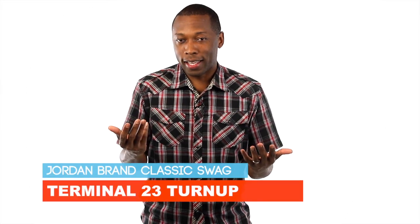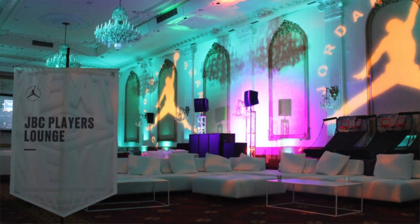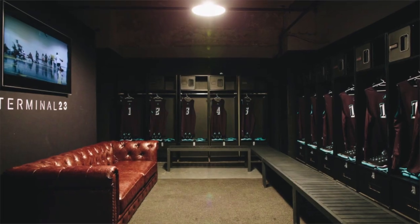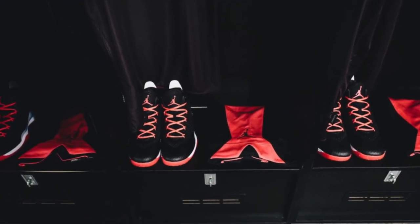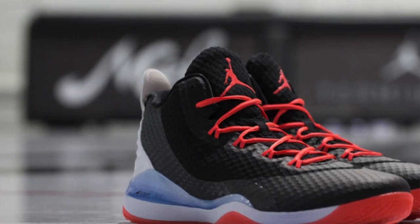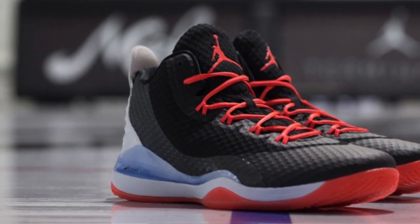They didn't have the Jordan Brand Classic when I was in high school — not that I would have made it on the team anyway — but for those that did make it this year, it looks like they have a pretty sweet setup happening over at Terminal 23. Jordan Brand released images earlier today showing how Terminal 23 has basically been flipped for them: it has a pool table and all sorts of stuff, and they also show the Superfly 3 that they have in their lockers. It looks like they're going with a red versus blue theme, and the Superflies don't look too bad.